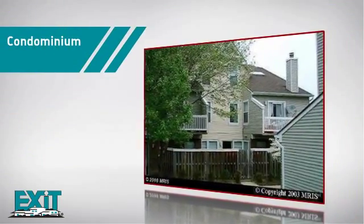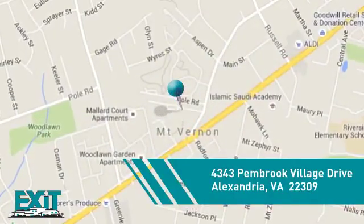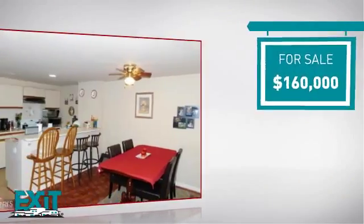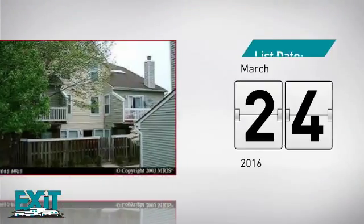This condominium combines the convenience of condo living with the comfort of your own home. It's located in the Alexandria area, currently listed at $160,000, and it was just listed this month.